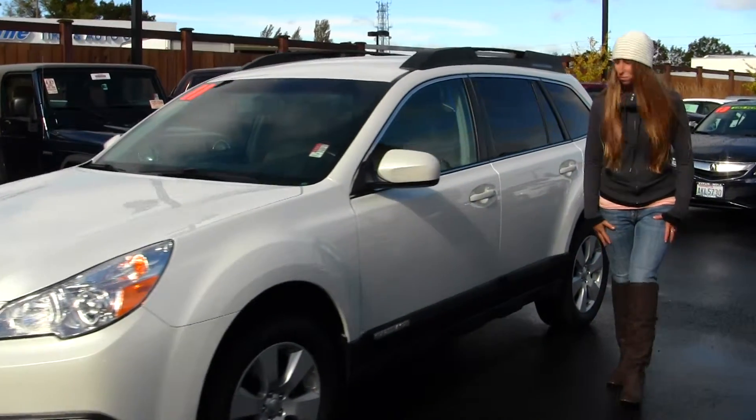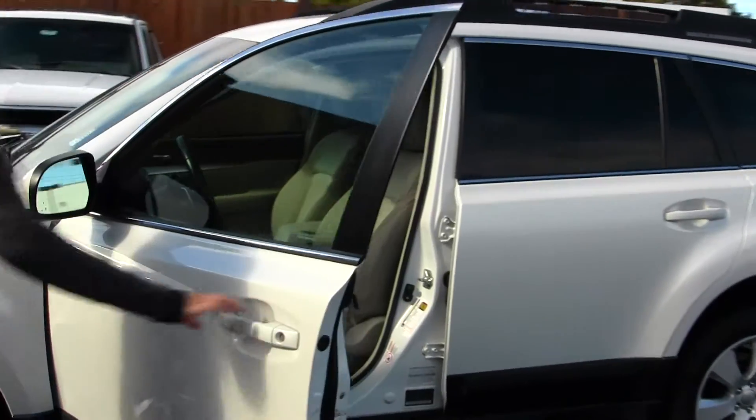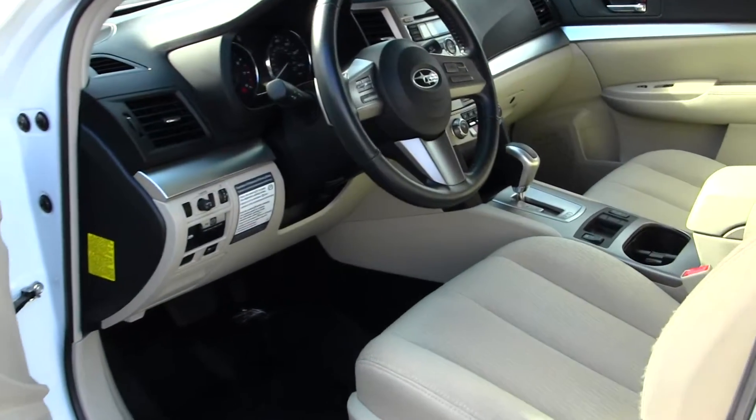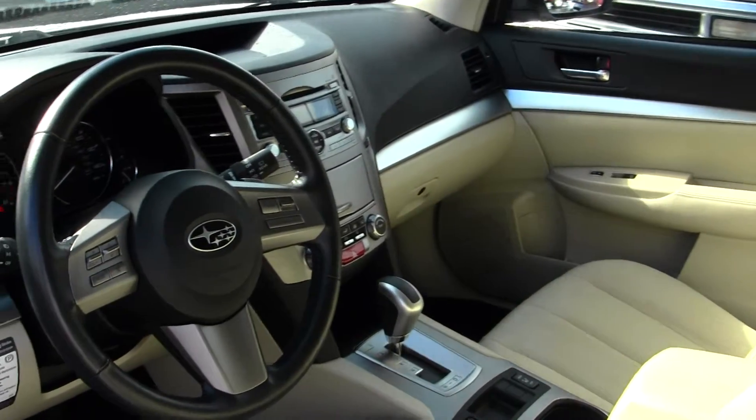Let's take a look on the inside. On the inside you have your heated cloth seats, automatic transmission with all wheel drive, and it is a partial zero emissions vehicle.